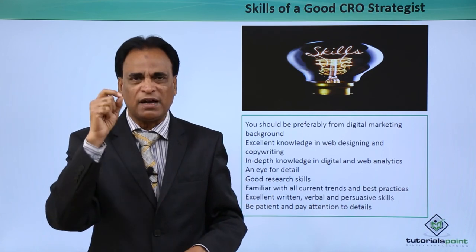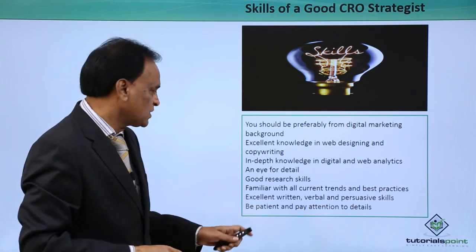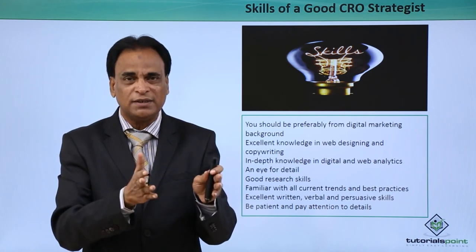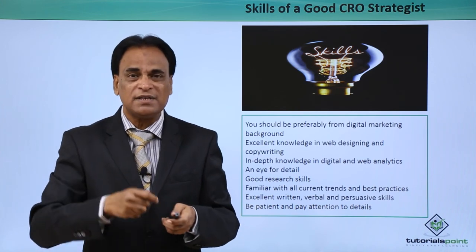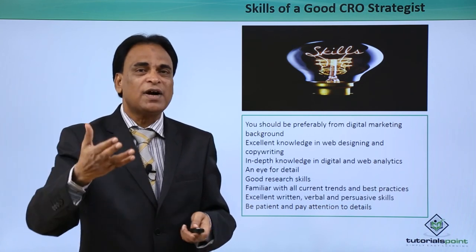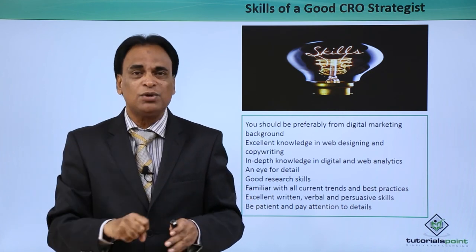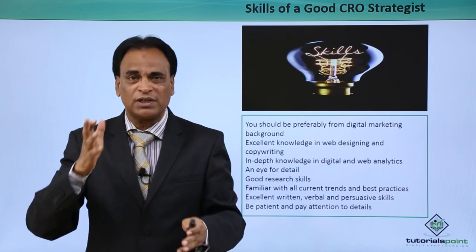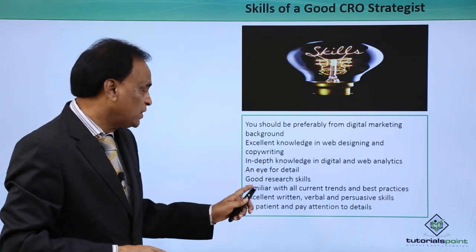An eye for detail and meticulous planning are extremely important in helping your customers get good conversions. Good research skills are also extremely important. When working for a client, you need to do a lot of research in terms of competitor analysis and keyword research. These research skills help you understand the competition existing in the market for your customer, so that you can analyze what competitors are doing, how they are doing it, what keywords are working and what are not.